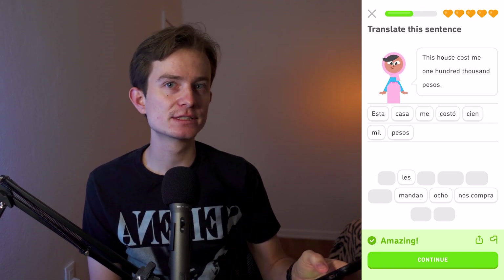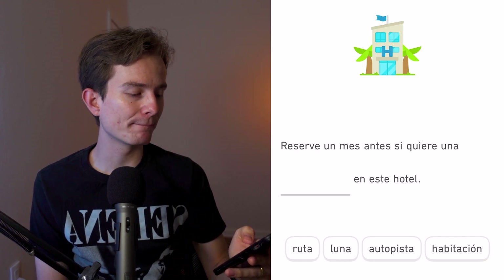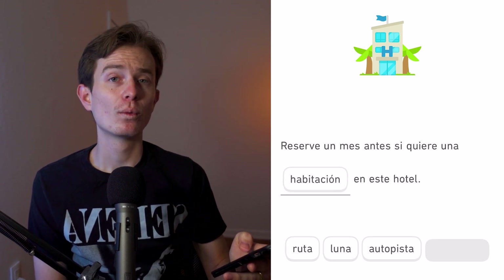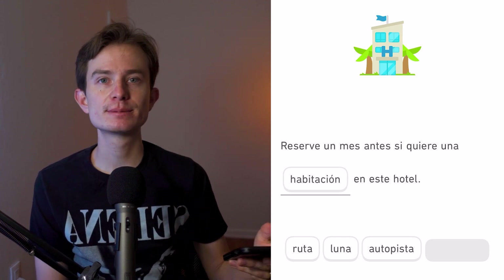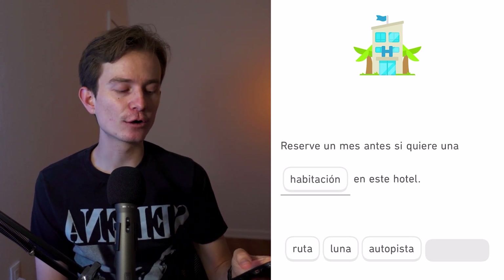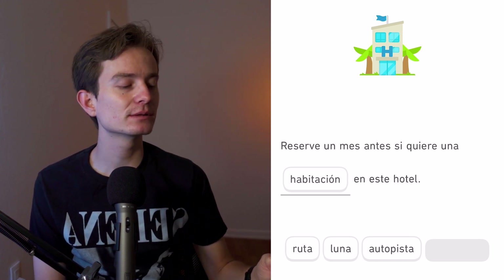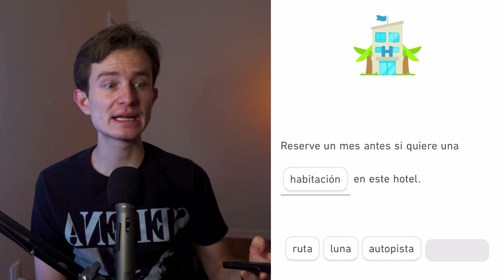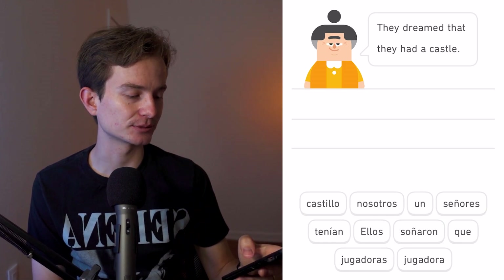Reserve un mes antes si quiere una blank en este hotel — we'll say 'habitación' (a room). 'Reserve' is a formal command from 'reservar,' an -ar verb. The informal command would be 'reserva,' but here we need the formal 'reserve.' 'Habitación' means room.